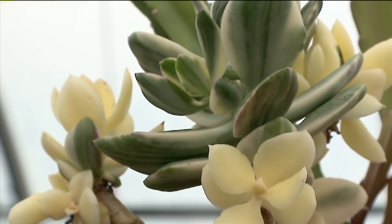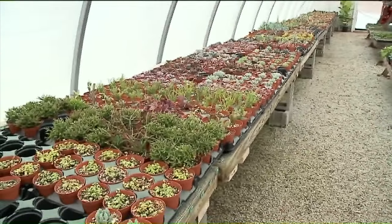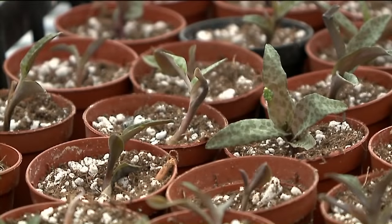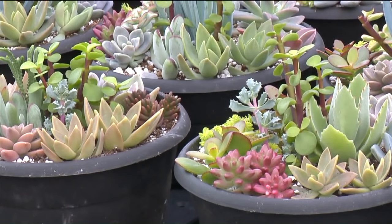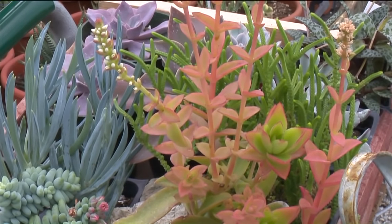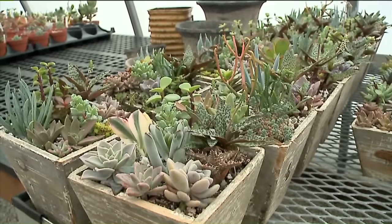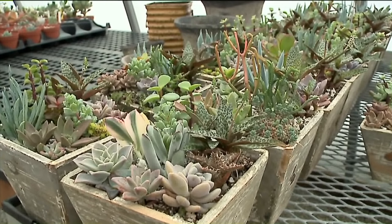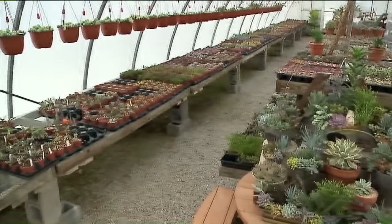Succulents are pretty easy to grow, provided you have adequate light and the proper soil, and you water them when they need to be watered. They can be very easily overwatered. For the most part, you want to water them when you see the soil dry. You want to have a well-drained soil and stay away from things that have a lot of peat, as peat has a higher acidity which isn't good for succulents. You want to stay with something that's more coir-based, which is coconut fiber or coconut peat, and things like pumice that help water drain out of the soil.